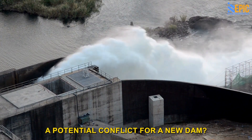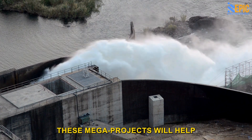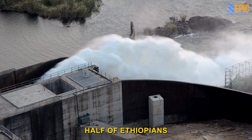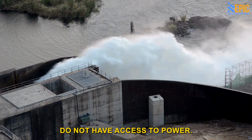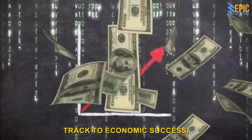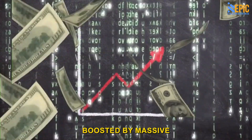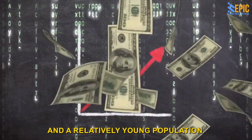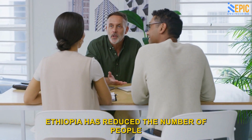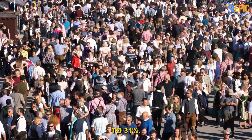So, why would Ethiopia risk a potential conflict for a new dam? The administration hopes these mega-projects will help pull the country out of poverty. Today, half of Ethiopians do not have access to power — the dam would change that. Ethiopia is on the fast track to economic success, being the fastest-growing economy in Africa, boosted by massive infrastructure investments and a relatively young population. Ethiopia has reduced the number of people living in extreme poverty from more than 50% of the population to 31%.